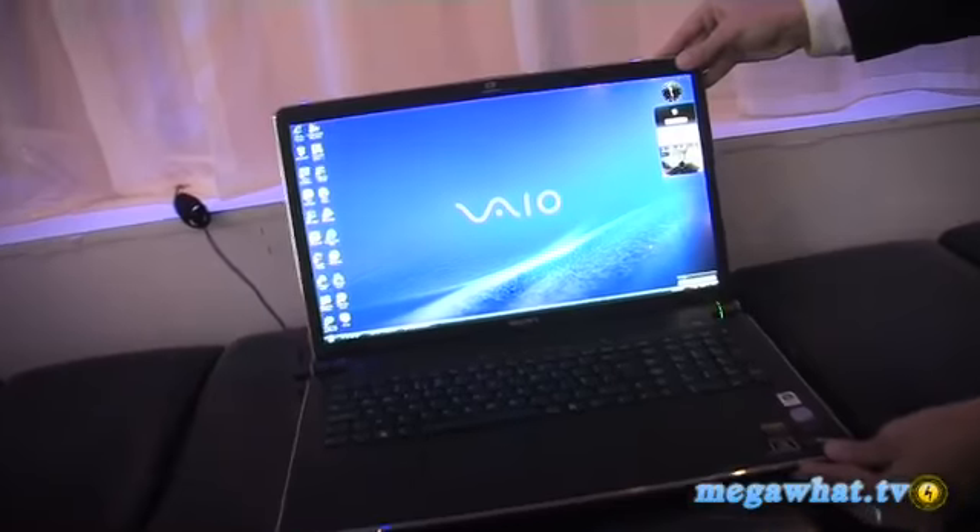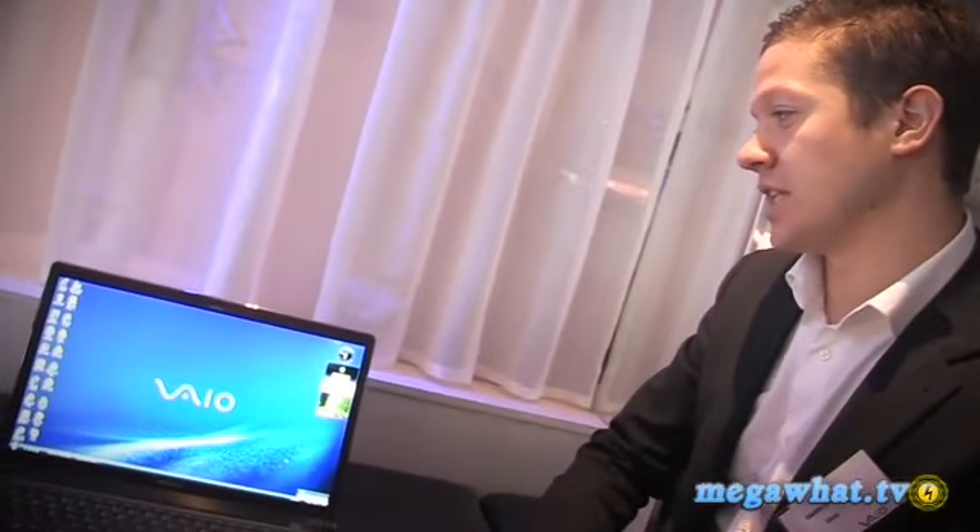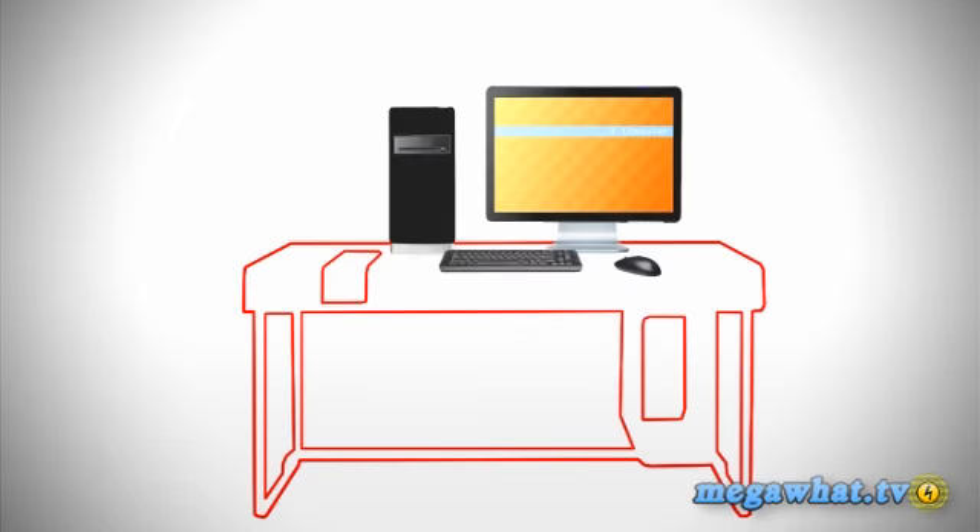I'm here with Robbie Duncan from Sony, who's going to talk us through the new AW series. It features an 18.4 inch screen size. As you can see from the product, it's ultimate power and performance in terms of its specifications. It's an ideal desktop replacement type product.